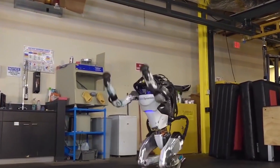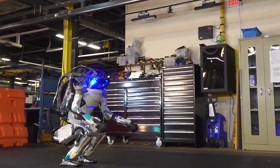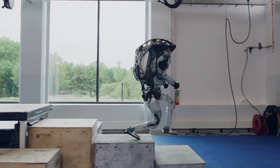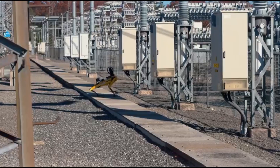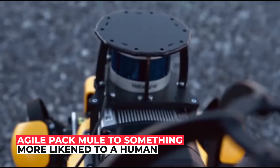Recently, Boston Dynamics unveiled Atlas — basically a robot that looks like a human. The robot's feet allow it to traverse rough terrain while running and jumping, and it even has hands now. The Atlas robot suddenly transformed from an agile pack mule to something more like a human.